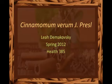Hi, my name is Leah Dimukoski, and today I'm going to be talking about Cinnamomum verum J. Pressel, or simply Cinnamon.